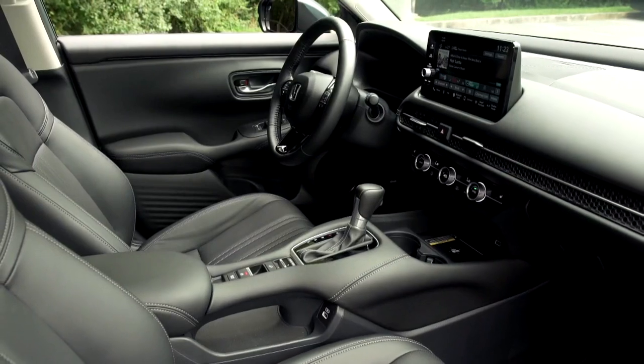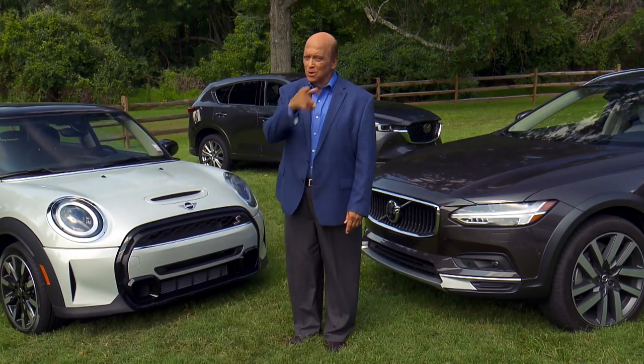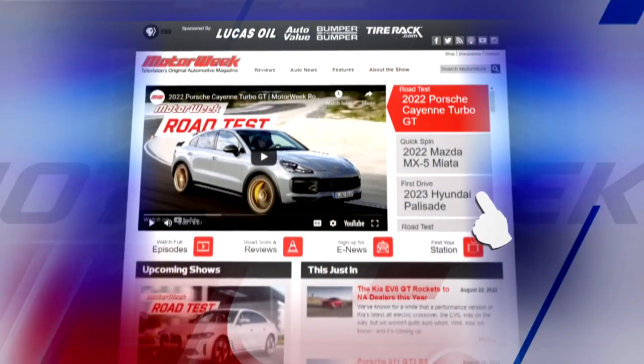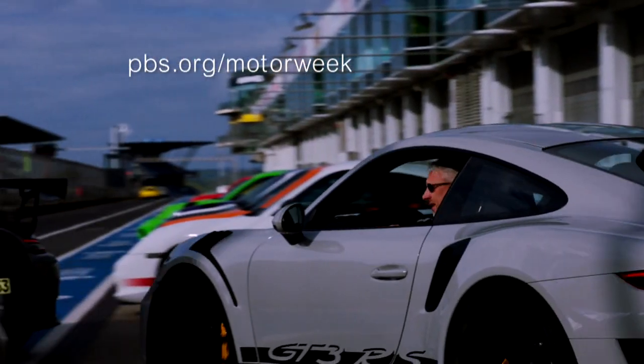We'll see you right here on MotorWeek. To learn more about MotorWeek, television's original automotive magazine, visit pbs.org/MotorWeek.